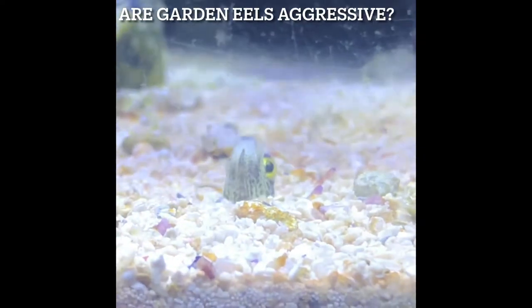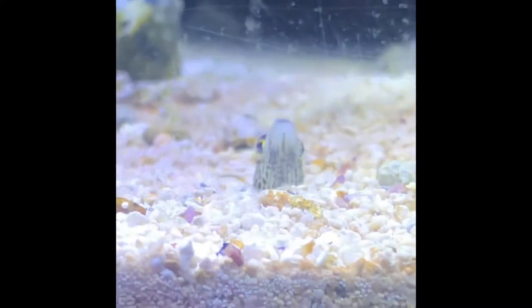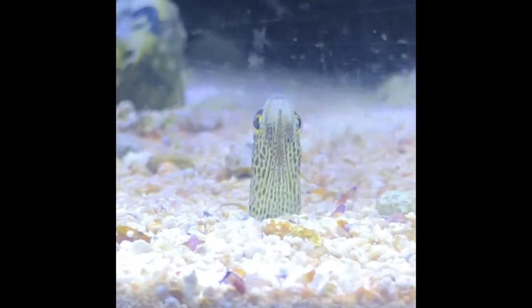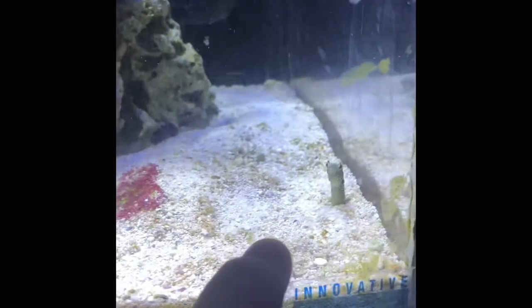You're probably thinking, since these eels are true eels, does that mean that they are necessarily aggressive to other tank mates? Not at all actually. Garden eels prefer a more seclusive and hidden life. Garden eels could also be very observant. Here's a video of my garden eel taking a liking to my finger.